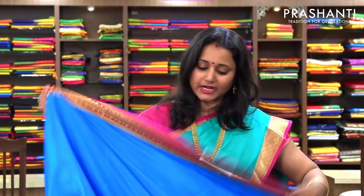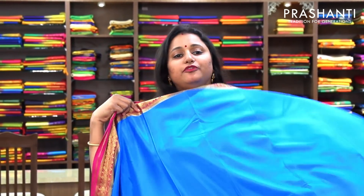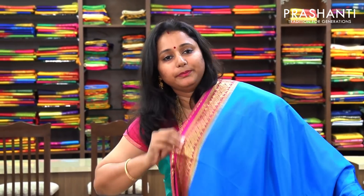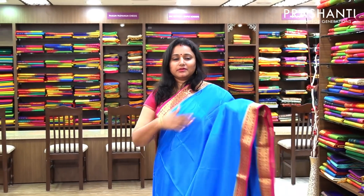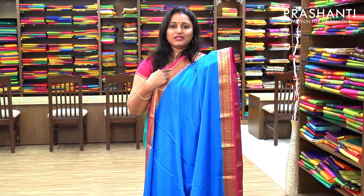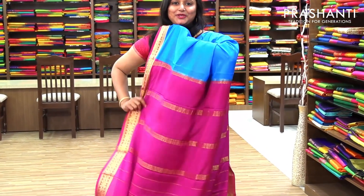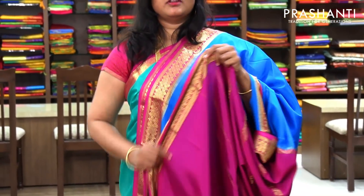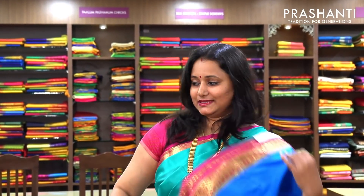The next one is also priced at 5,590 — a beautiful blue with pink combination. The entire body goes plain with a shimmery finish, and the borders are in pink woven in golden zari. And this is the pallu in pink. And a contrast pink blouse. Priced at 5,590.